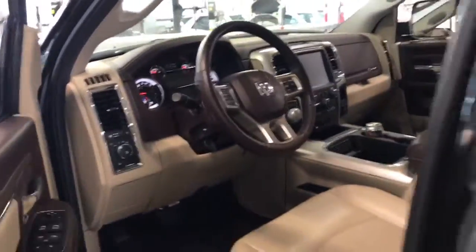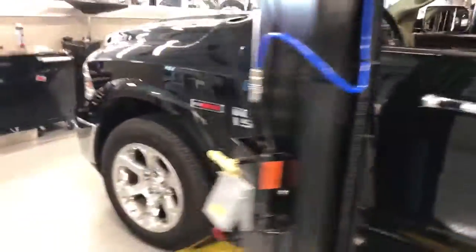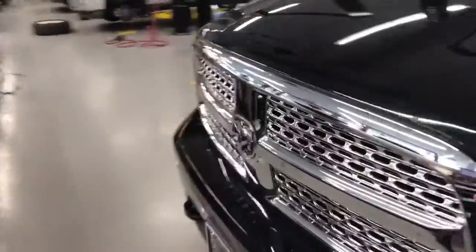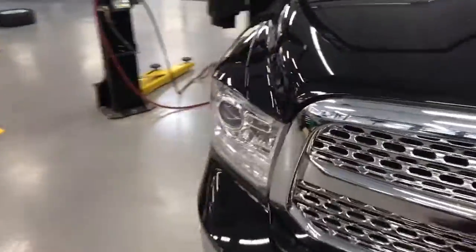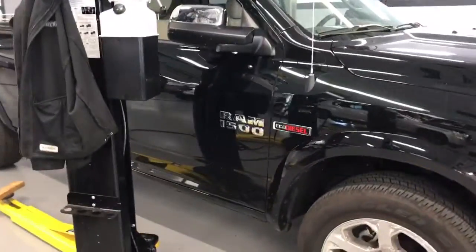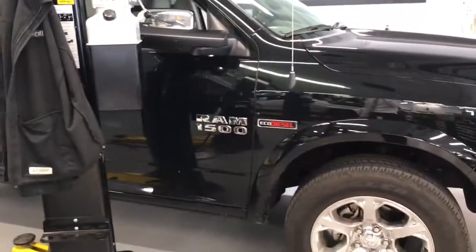I'll show you the exterior of the vehicle. You asked about the California emissions — underneath the hood it does show California. It's a low emissions vehicle, light diesel truck level two, so that's good to go.